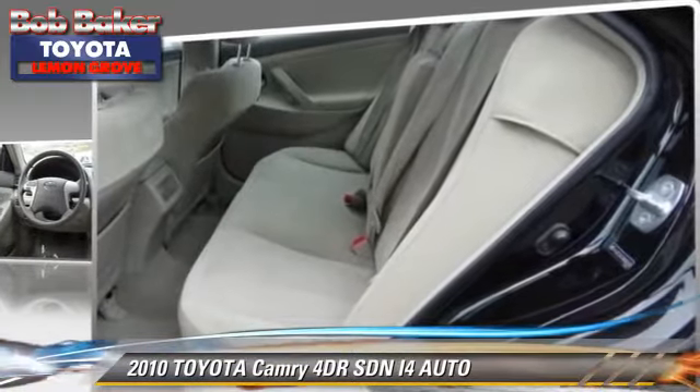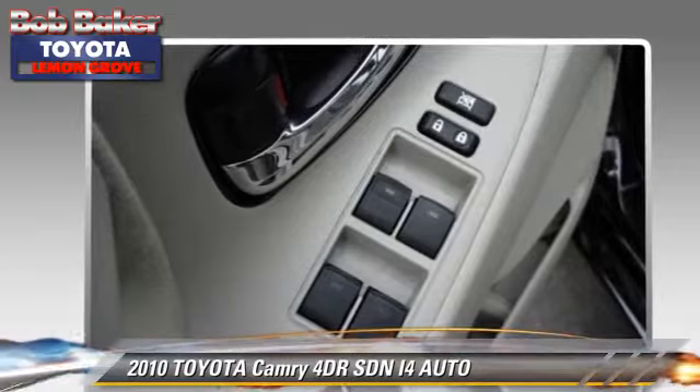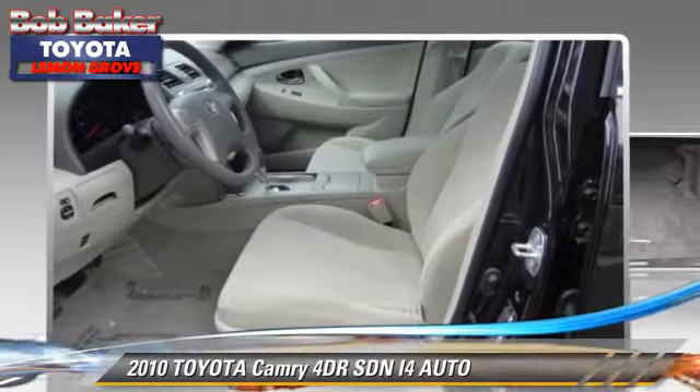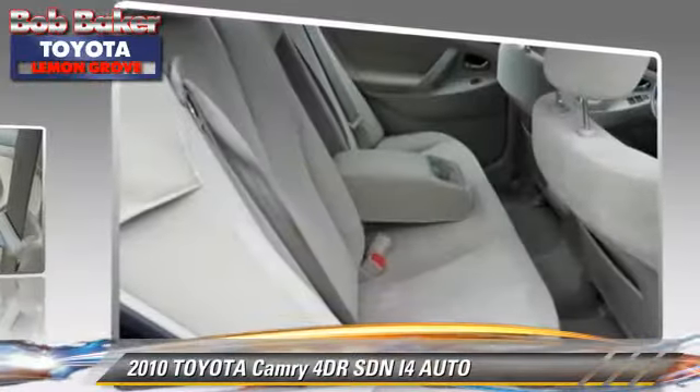Safety features include side airbags, traction control, and stability control. Comfort and convenience features include cruise control, air conditioning, and a CD player.